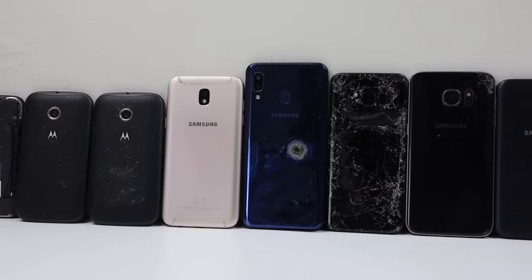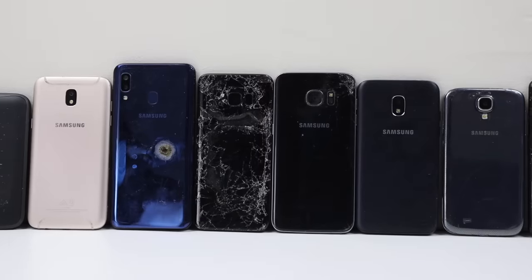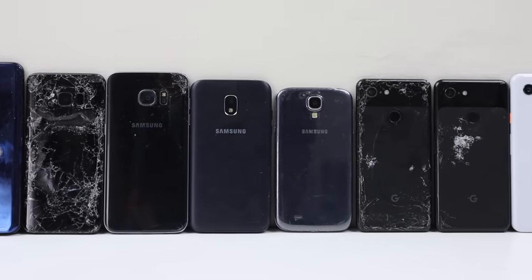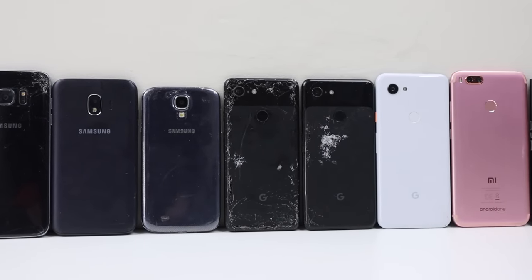You can see I got a wide variety of different devices in different conditions, including ones that are smashed, look like they've been run over, and even a Samsung with an exploded battery. We've also got a Blackberry and a couple of other older Motorola smartphones.